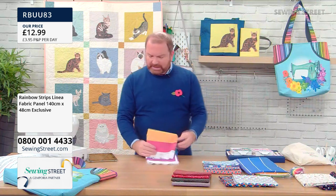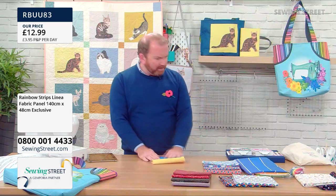It would also make a great bag. There's so much you can do with these panels — they're absolutely wonderful. They're such a boon.